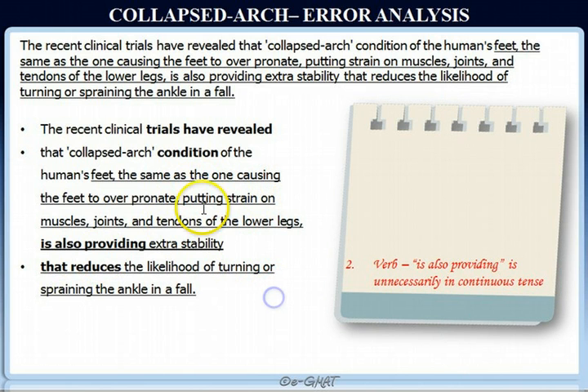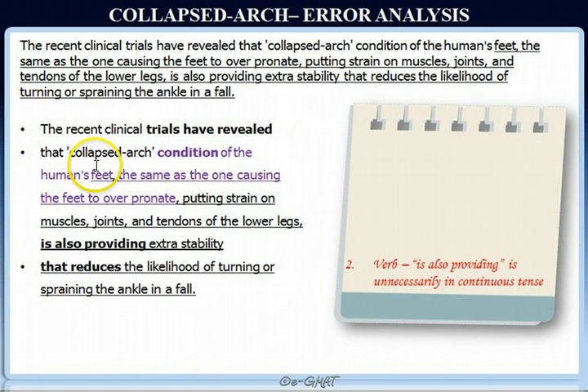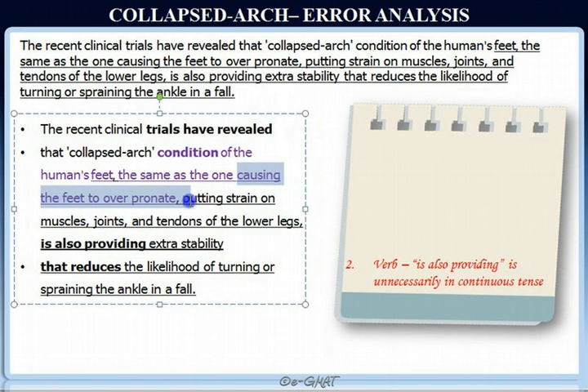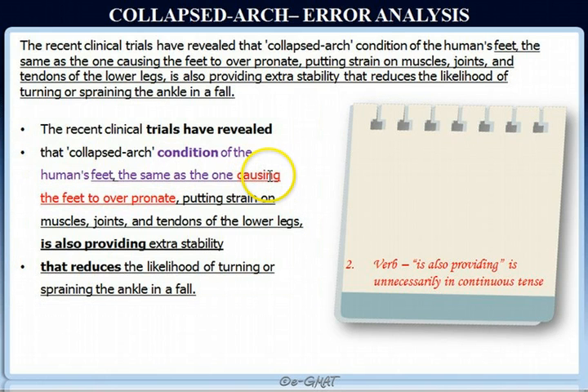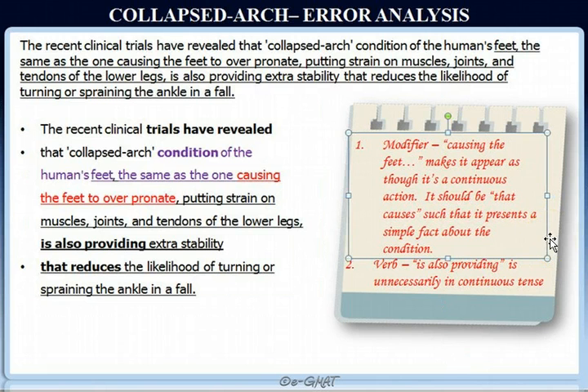Now let's look at the modifiers. 'The same as the one causing the feet to over-pronate' — this modifies 'condition of the human's feet.' Here, 'causing the feet to over-pronate' is unnecessarily wordy. This could be written precisely as 'as the one that causes the feet to over-pronate.' When we say 'the same as the one causing,' it somehow makes it appear as though it's a continuous action, which doesn't make sense — it should simply state a fact: 'the one that causes the feet to over-pronate.'